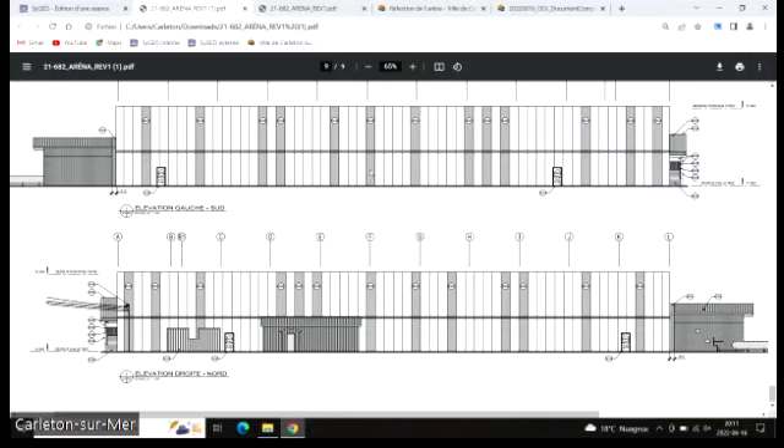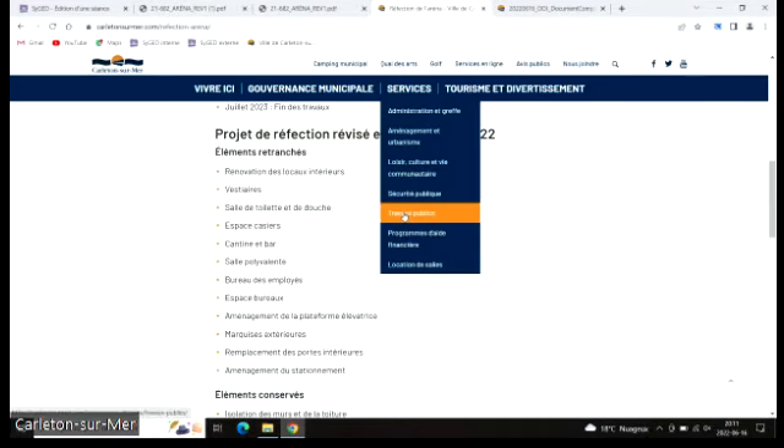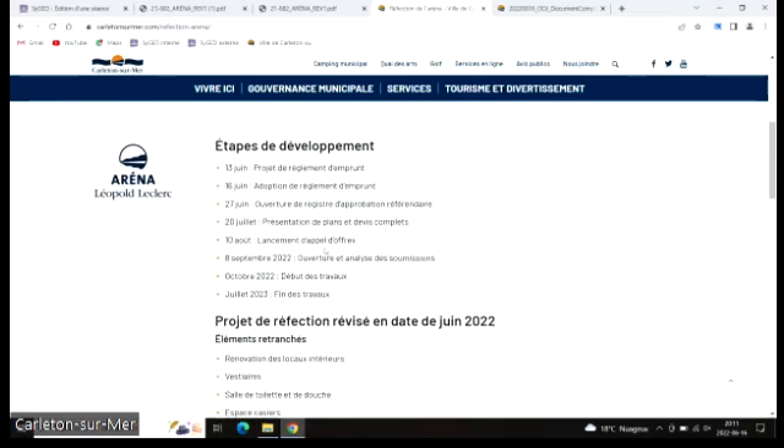Pour les échéanciers et les prochaines étapes, on a mis en ligne une section spécifique sur le site web de la Ville pour informer la population et les usagers des différentes étapes à venir. Le 16 juin, aujourd'hui, on adopte le règlement d'emprunt. Le 27 juin prochain, il y aura l'ouverture des registres d'approbation référendaire. Ce sera un processus réglementaire. Si les gens souhaitent s'opposer au projet, ils vont pouvoir le faire dès le 27.